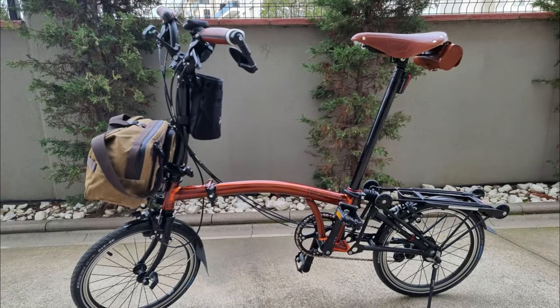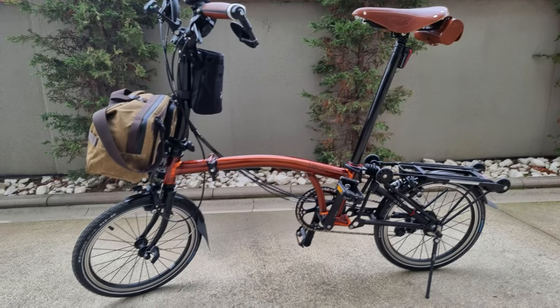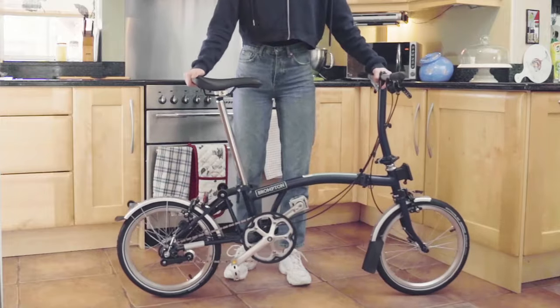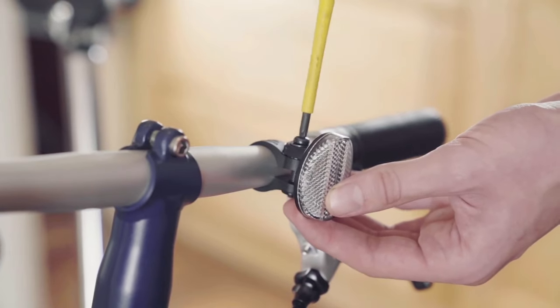There is a front luggage bolt that lets you clip on a Brompton-specific bag, available at an additional cost. The Brompton range features bikes with different numbers of gears, with or without mudguards, and tops off with the latest T-line bikes — made of titanium and carbon fiber — where the lightest build comes in at under 16 pounds.